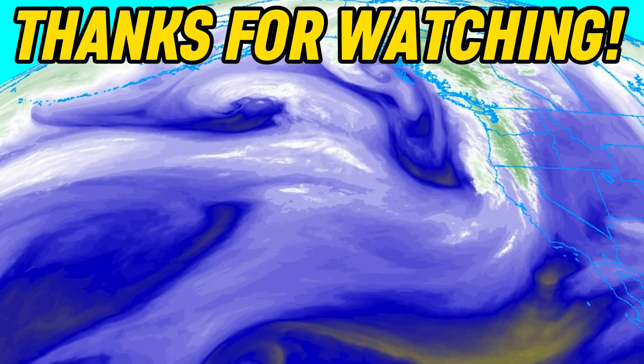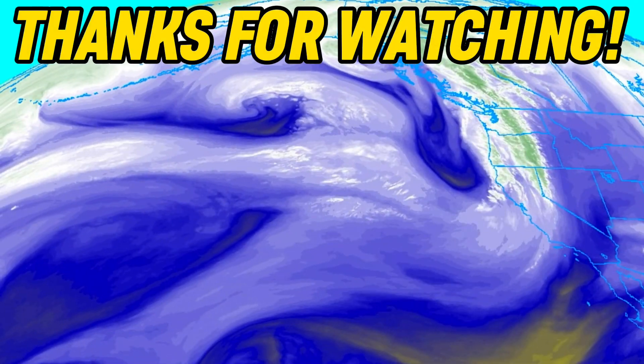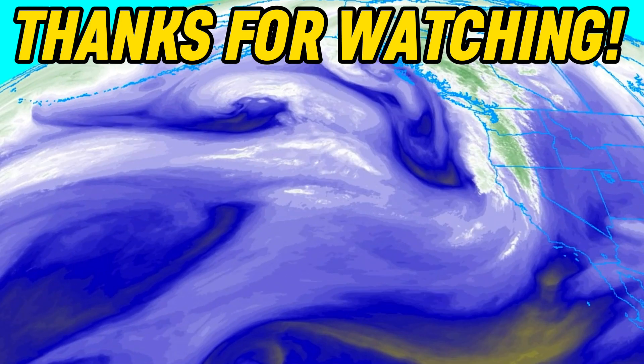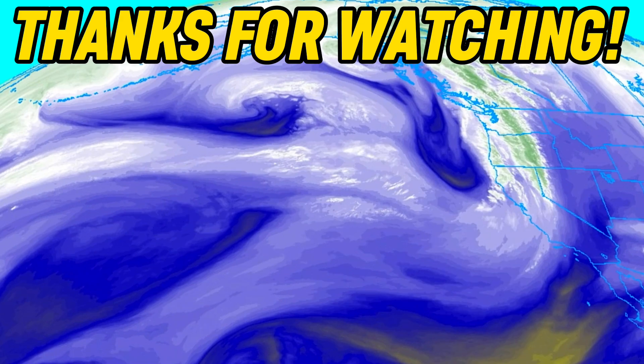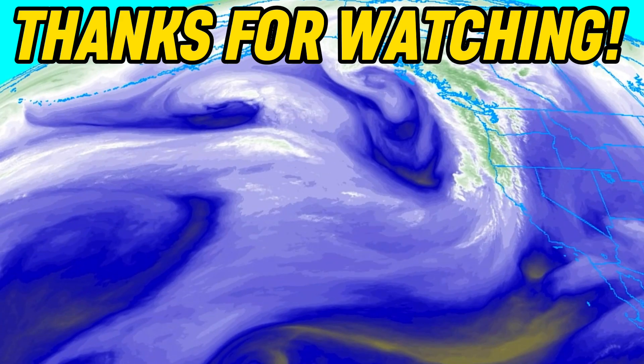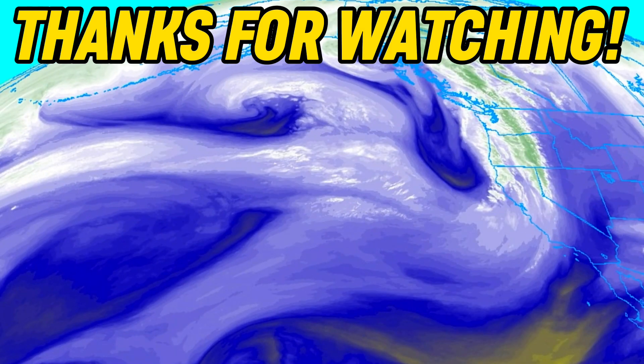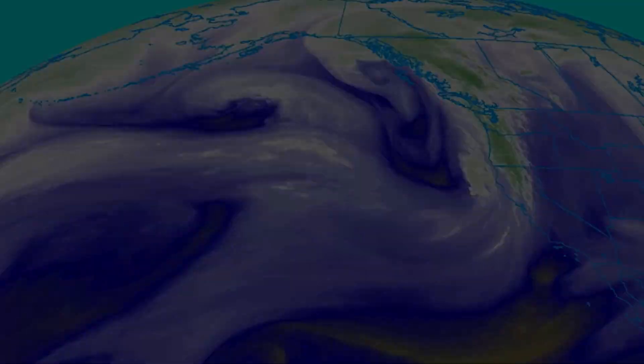That will conclude today's forecast. More information, especially on that cross-country storm, will become available in the coming days, with more details on snowfall and severe weather potential. Make sure you subscribe for more updates and turn on the notification bell so you get an alert when a new update comes out. We'll see you next time.